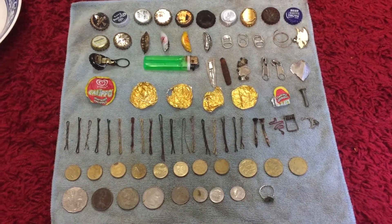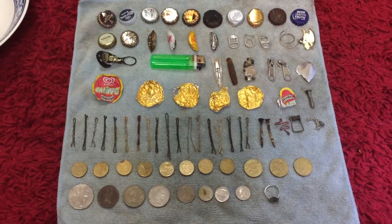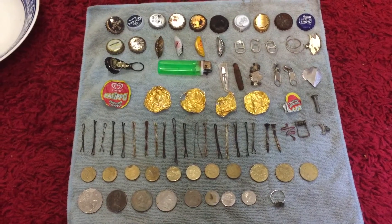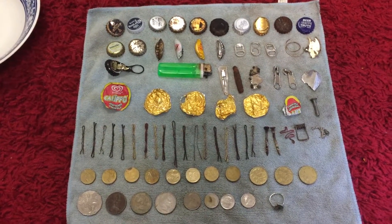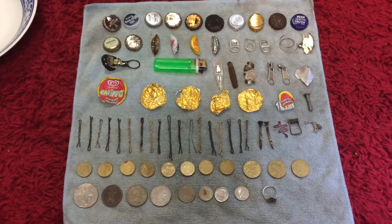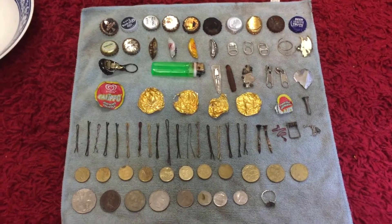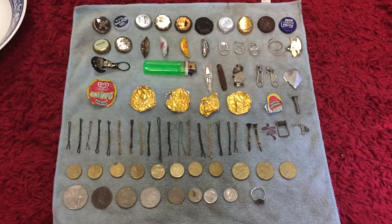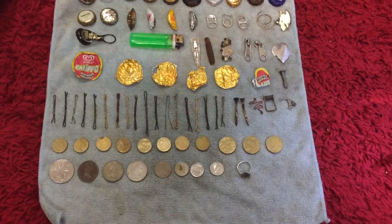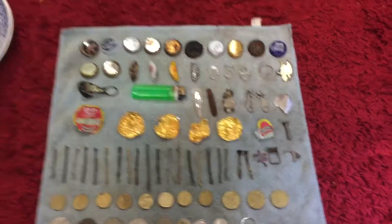There were two guys and a lady down there, all with Minelab 2300s, and all had a pocket full of coins. The old guy, I think his name was John, he showed me he had about 15 bucks or something like that and one kitty ring, and he was dragging a rope with a little chain on the end of it, giving him a drag mark.